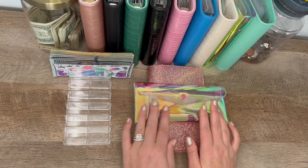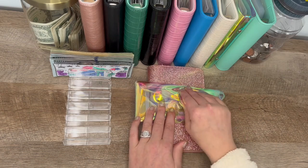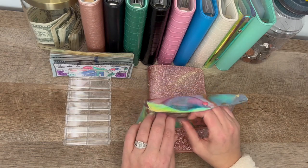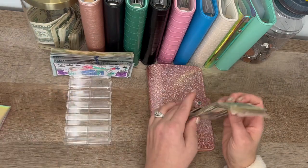So today I am going to unstuff my wallet — my everyday wallet — and stuff it with some money that I had budgeted for, plus my husband gave me some money to put towards some sinking funds. Not much money today, but we have $244.